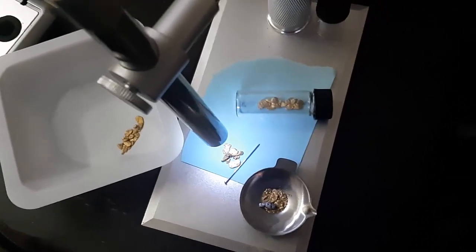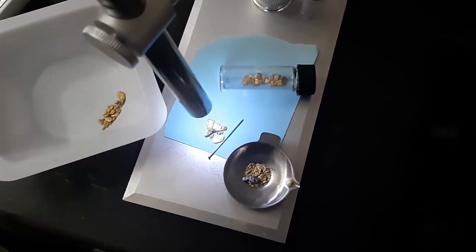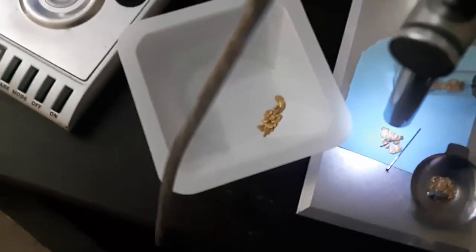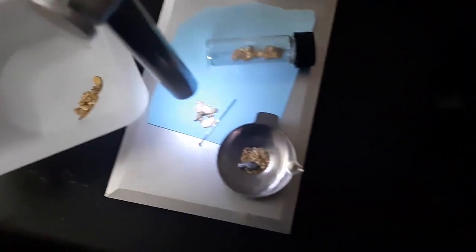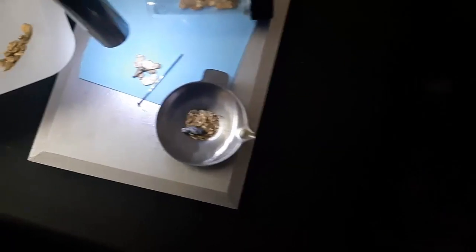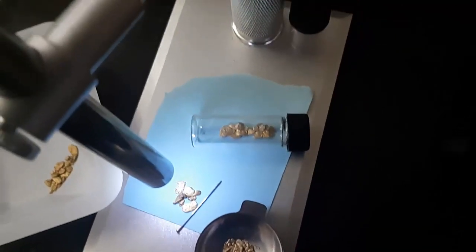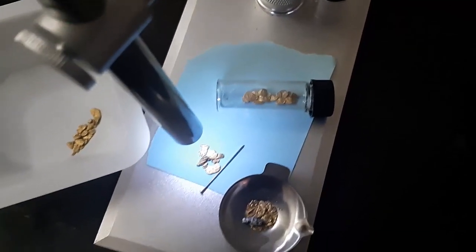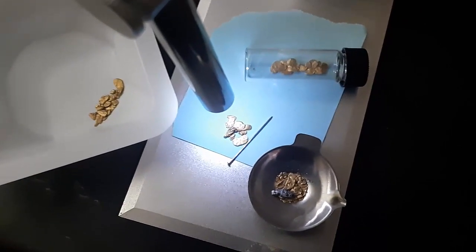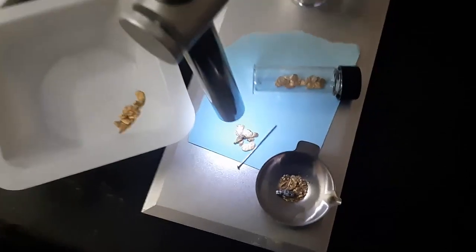I have the little USB microscope here that plugs right into my computer so I can navigate around and take images. I've got some gold from that Fraser claim including that possible platinum nugget I got last time. I've got some pieces underneath there already, a little pin for pointing around, some more big pickers. I've got it on a blue background because I think that contrast works nicely with the gold. And we're going to go underneath the microscope and see what this looks like.